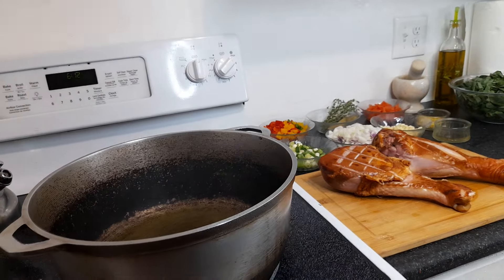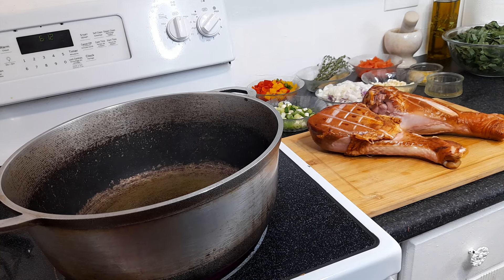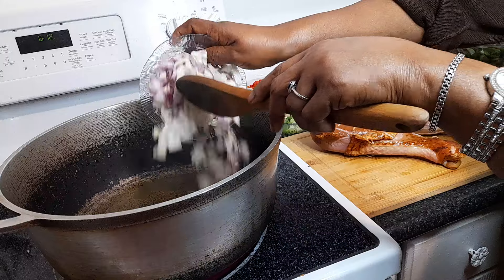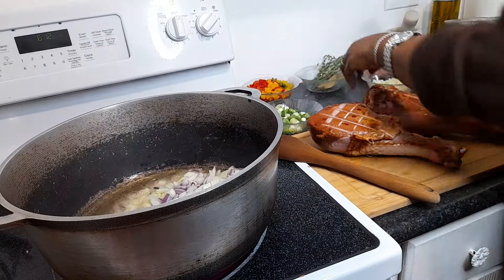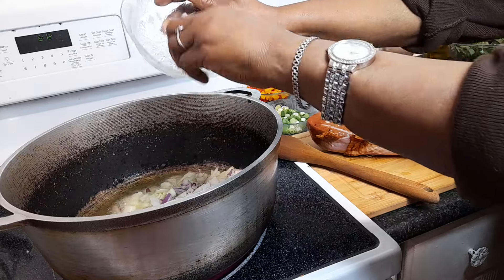The pot is hot right now, you can see it. I'm going to start putting in the onions first, and I'm going to let them pop a little bit.